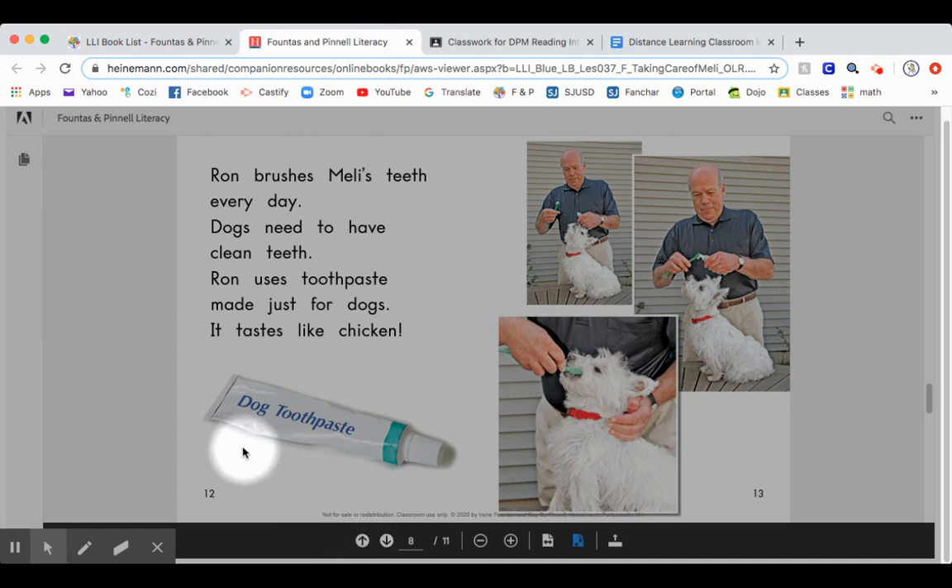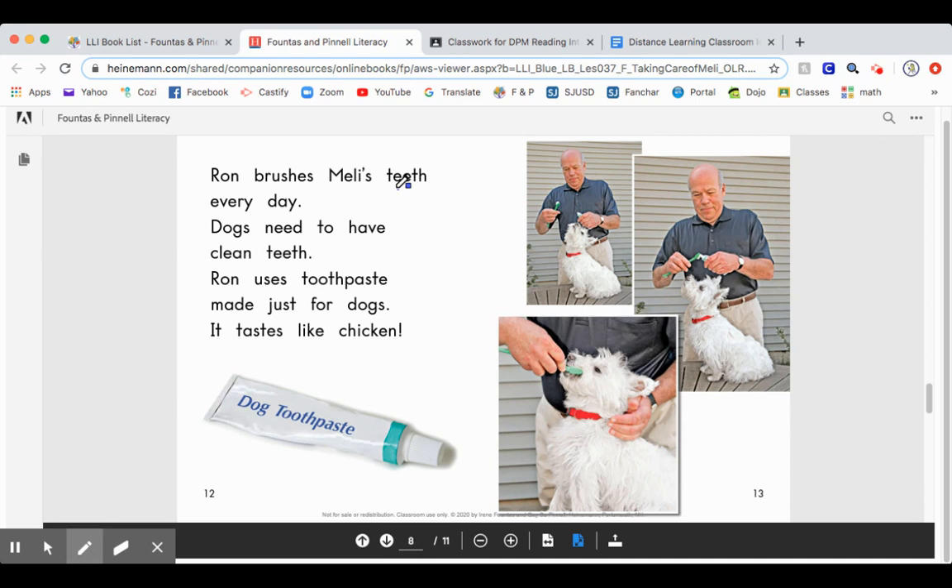Vowels are A, E, I, O, U. Look for words that have two vowels stuck together. For example, the O in "brushes" is only one vowel. In "Mellie," E and I are vowels but they're not together. "Teeth" — here's a word that has two vowels: E and E together. So I'm going to write it down. Teeth. The rule is: two vowels walk, the first vowel talks. Any time two vowels are walking together side by side, the first vowel is the bossy one and does the talking — it says its name.